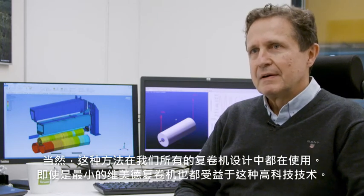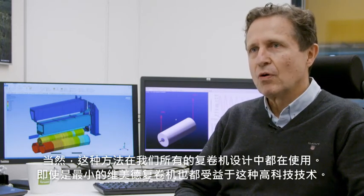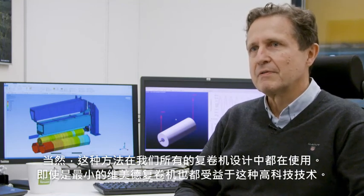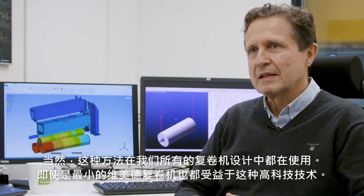Of course, this approach is used for all our winders. Even the smallest Valmet winder will benefit from this high-tech know-how.